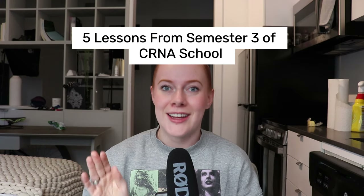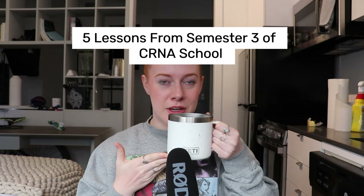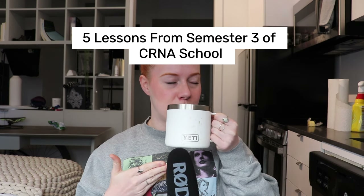Definitely check out the podcast. But today we're talking about five takeaways from core anesthesia didactic. It is 9 a.m. here, so I'm going to caffeinate before we get started.